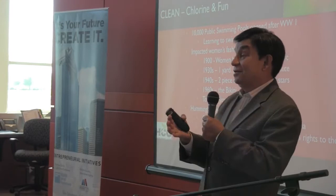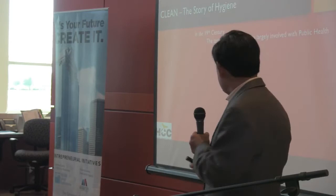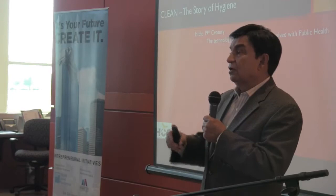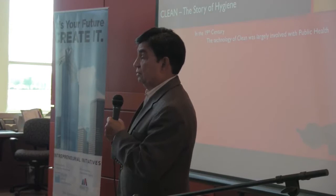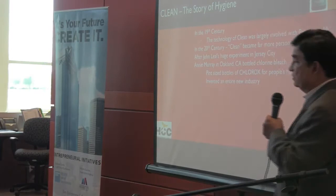It has had a huge impact on the way the world views women — both good and bad, but mostly, hopefully, the result is good. And then there's the technology of hygiene coming from the technology of clean. When John Leal did his thing in New Jersey, Annie Murray in Oakland took that same chlorine and came up with Clorox — she bottled it and all of a sudden you had a new product that people could use in their homes.